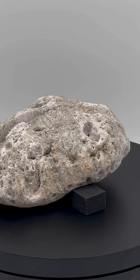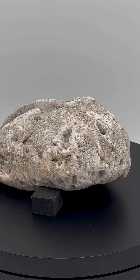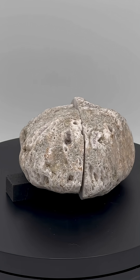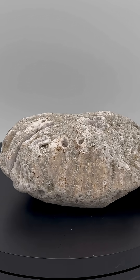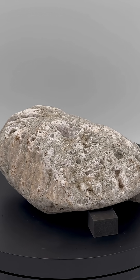Let's check out this rock. This is an agatized coral. From the outside, we can see there are little crystal pockets all over the exterior, and we can see some of the pattern here on the side from the coral.